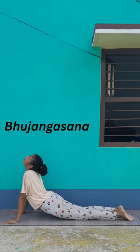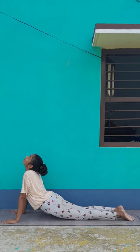Seventh pose: Bhujangasana. It helps to stretch muscles in the chest, shoulders and abdominal area. It may help to soothe sciatica, and also helps to enhance flexibility. It may rejuvenate the mood, decreases the stiffness of the lower back, and may have some beneficial effect on the symptoms of asthma.